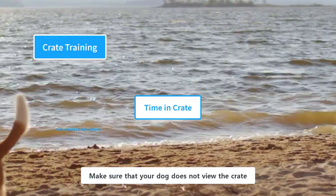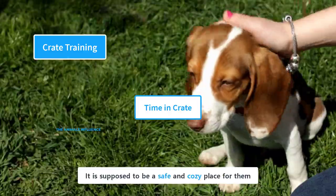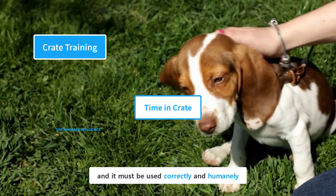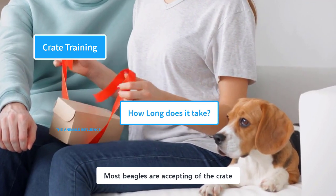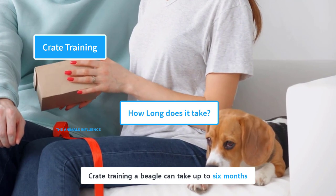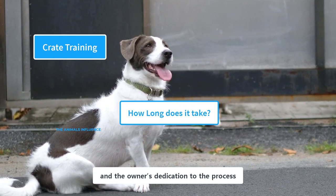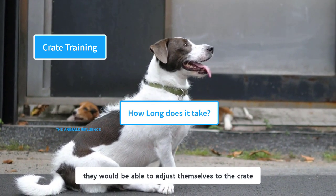Make sure that your dog does not view the crate as a place of punishment. It is supposed to be a safe and cozy place for them, not a place of confinement. It is a tool for teaching desired behaviors to dogs, and it must be used correctly and humanely. Most beagles are accepting of the crate if it is made an appealing and comfortable place for them. Crate training a beagle can take up to six months, though it could take less for some beagles depending upon their temperament and the owner's dedication. With proper training, they would be able to adjust themselves to the crate.